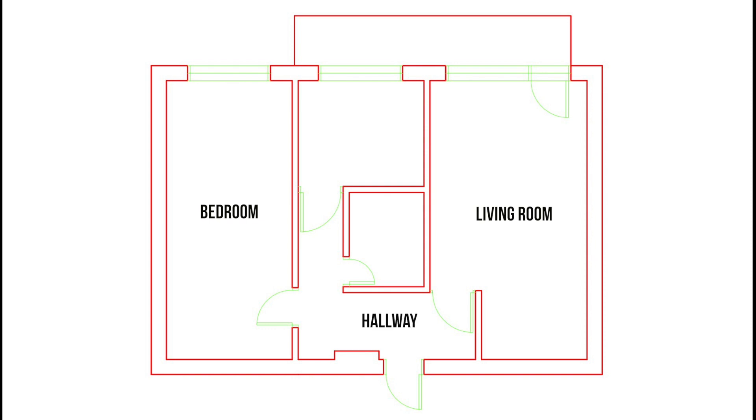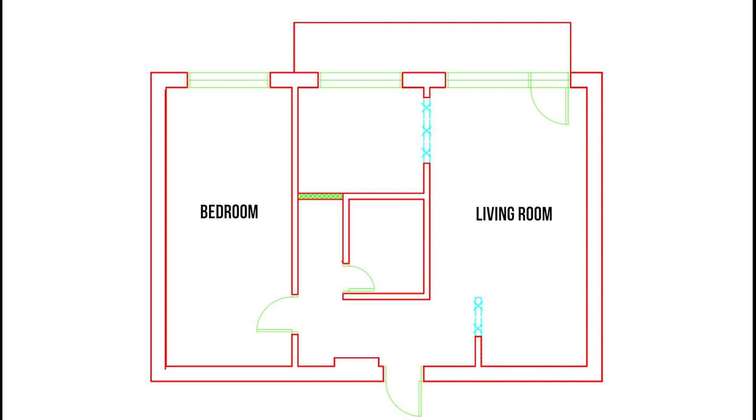This is the current plan of the apartment. When you enter into the hallway, on the left you have the bedroom, on the right the living room. If you go straight from the hallway you enter into the bathroom, and then there's a little hallway that leads to the kitchen, and there's also a balcony.